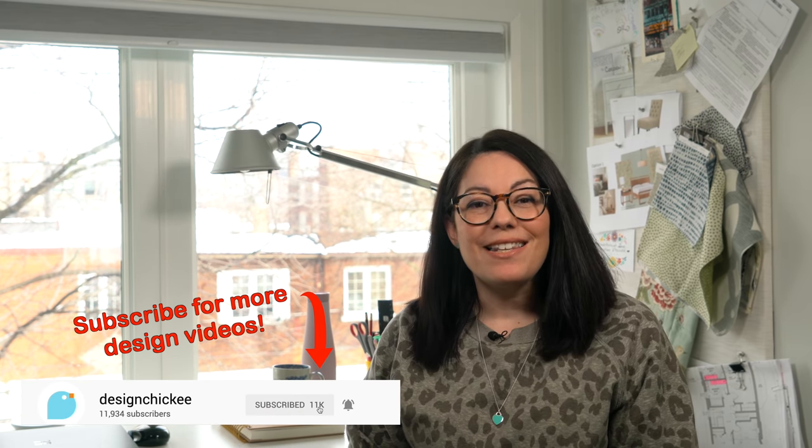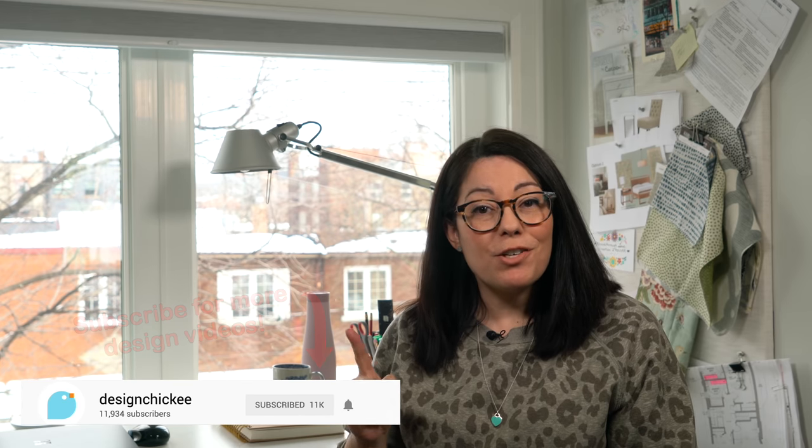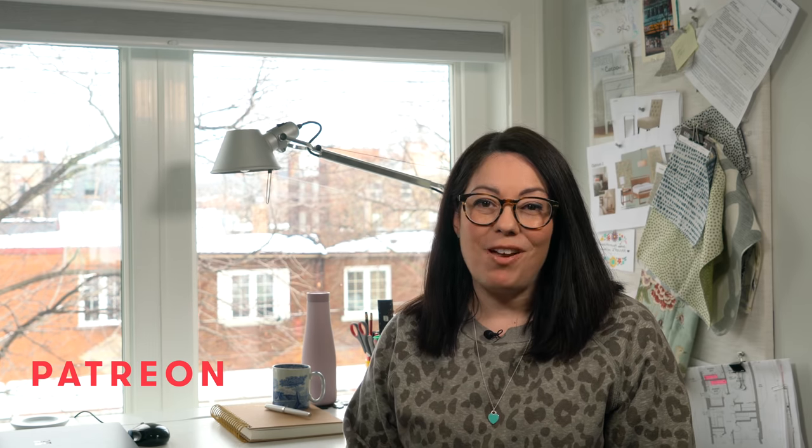Hi everyone, welcome to another design lesson video. In each video I'm going to review some key design principles that you should keep in mind when you're thinking about renovating or decorating your space. If you have a design dilemma and need some answers, feel free to comment below with your questions. Your dilemma could become one of these design lesson videos. Or if you need individual help from me for a renovation you're working on, find me on Patreon. In the meantime, let's get to today's topic.